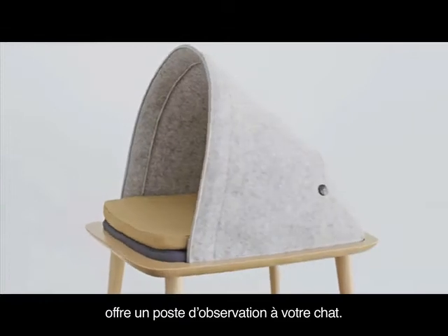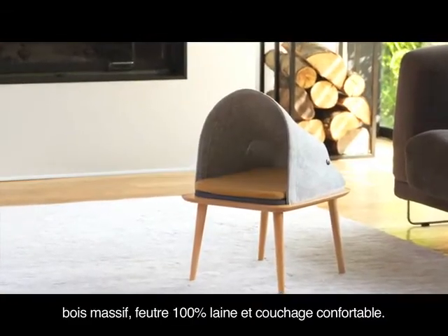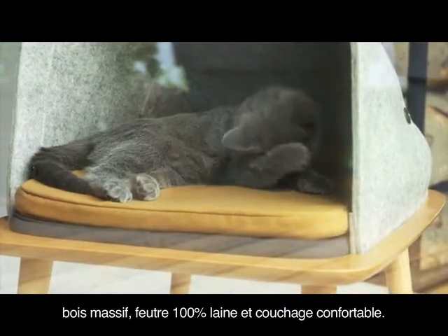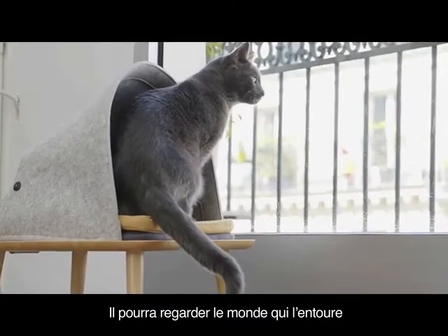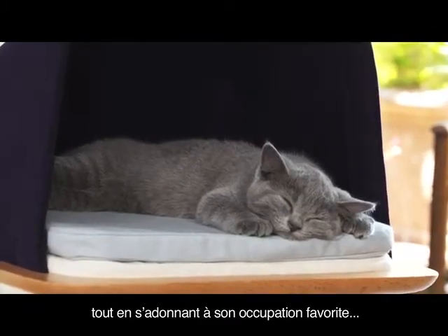The bed offers your cat a vantage point made of high quality and elegant materials: solid wood, a hundred percent wool felt, and comfortable bedding. Your cat will observe its surroundings as well as devote itself to its favorite activity.